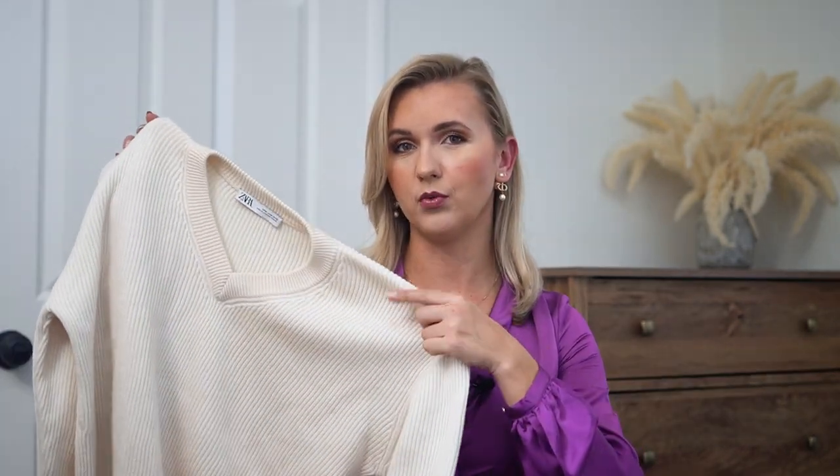Outfit idea number three is to mix your favorite basics. I went with the simplest, most basic look you can imagine — but you'll see it looks really nice. We have a combo of your favorite pair of jeans, a nice white sweater, and your favorite oversized blazer. The jeans are high-waisted mom jeans from H&M that I got this week. On top I added a really simple slightly oversized ripped sweater from Zara, and on top of that I added this plaid blazer from Mango — it's becoming one of my most-worn blazers.